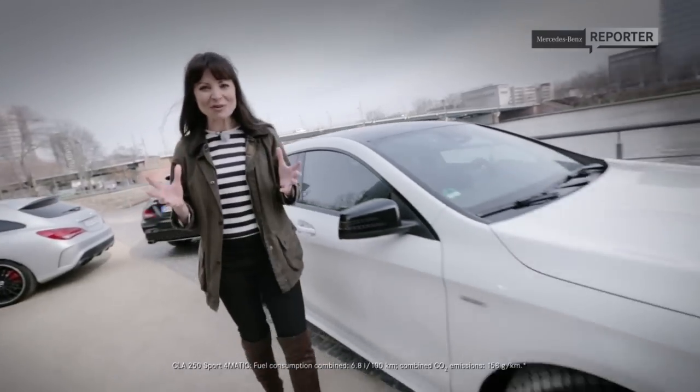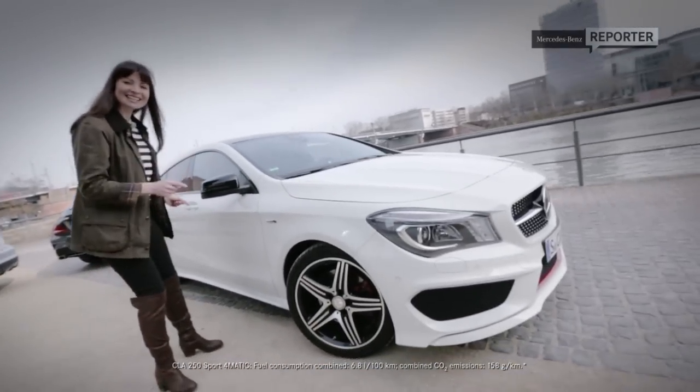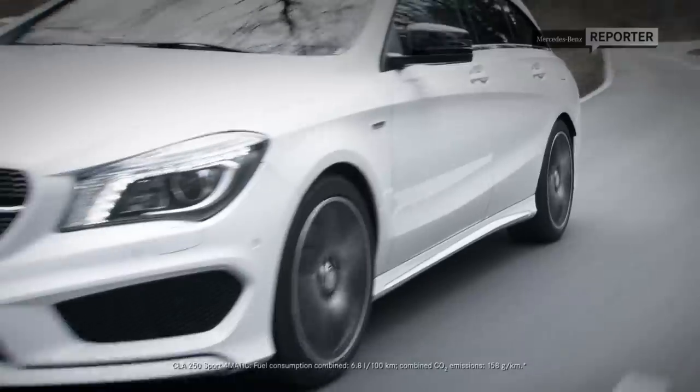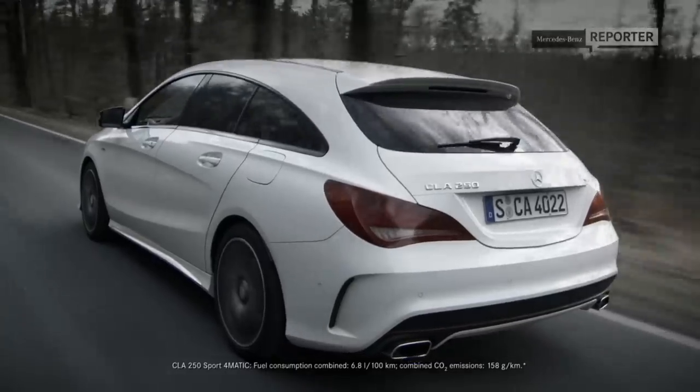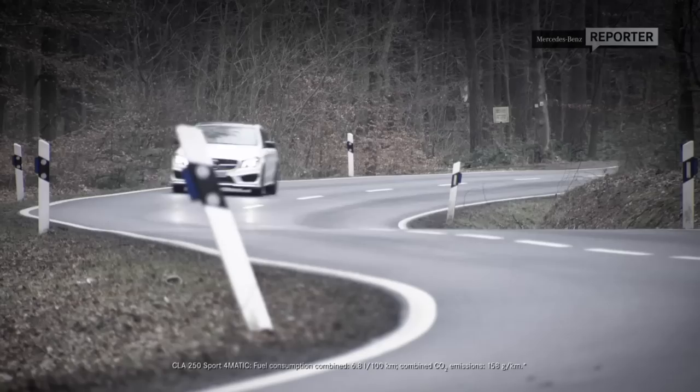But what's really impressive is what's underneath. The suspension has been engineered by AMG, so without baffling you with a load of tech talk, what that really means is it's pretty damn good when it comes to cornering speeds.